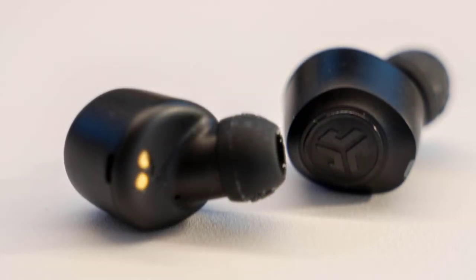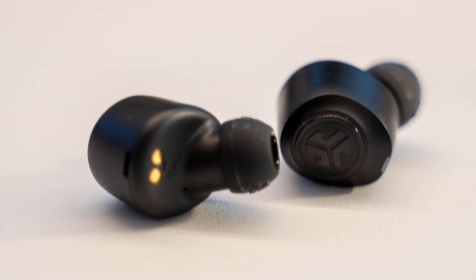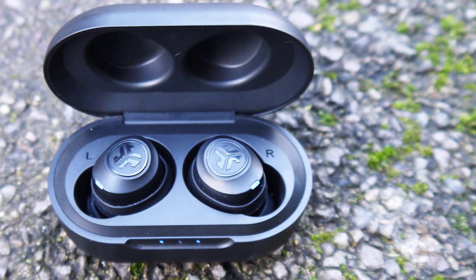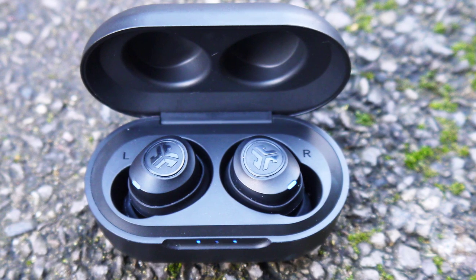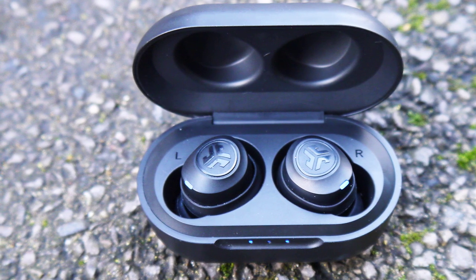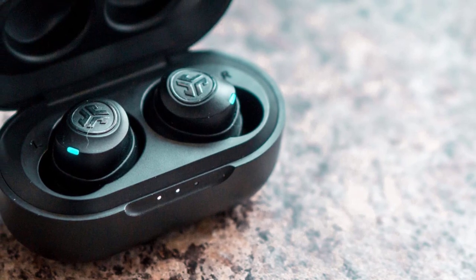Everything from the 500mAh charging case to the earbuds themselves is constructed from plastic. While this cheapens the look and feel of the JBuds Air, it also keeps costs down and allows for the IP55 durability rating. The included earbuds provide an effective fit that remains stable while running, cycling, weightlifting, and rock climbing. The nozzles are angled for an ergonomic fit, but this can't combat the discomfort felt after just one hour of wear — though that's par for the course for workout earbuds, as most people don't spend more than an hour at the gym anyway.